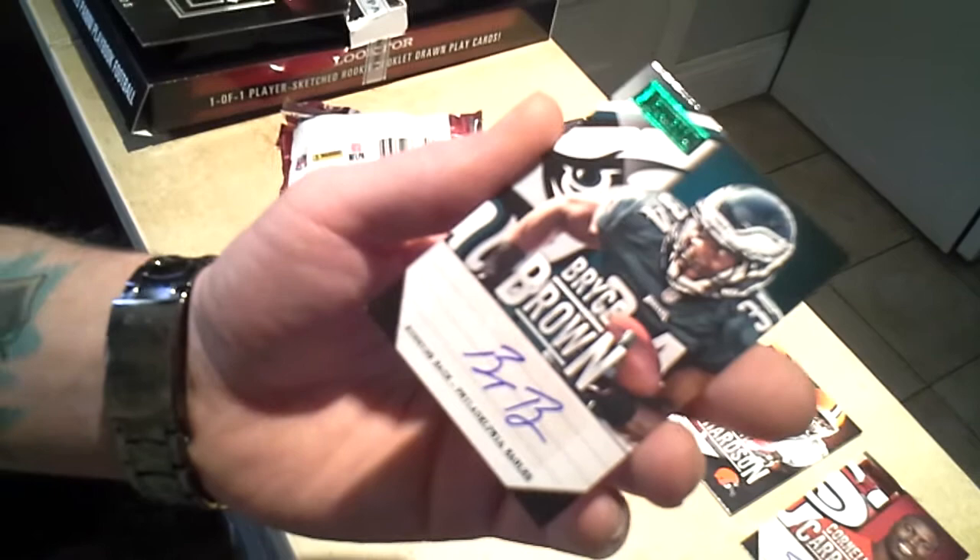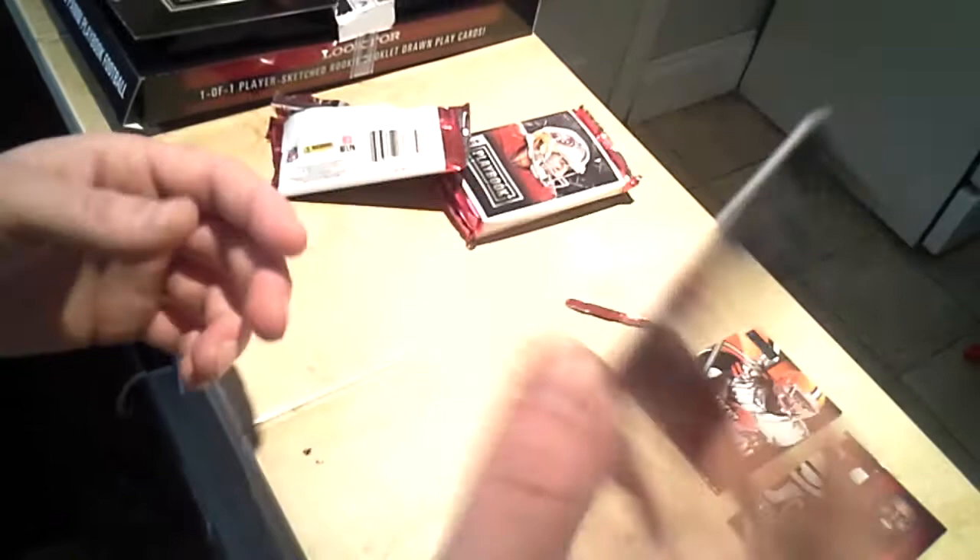We're going to get a base card — offensive, Trent Richardson for the Cleveland Browns, not numbered. And then we also have another auto, 4 of 5, Bryce Brown running back for the Philadelphia Eagles. Very good hit — 4 of 5. That's a huge hit.